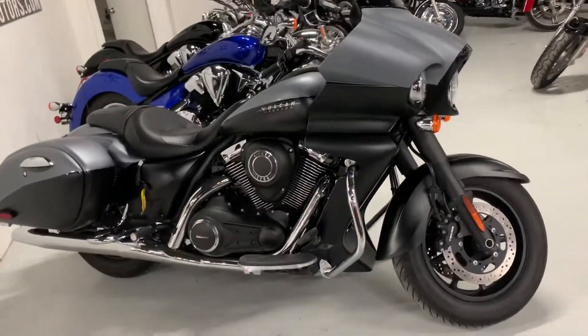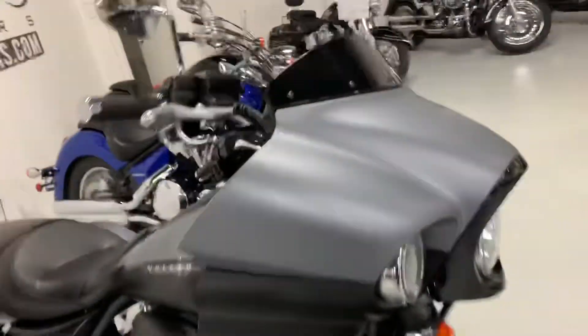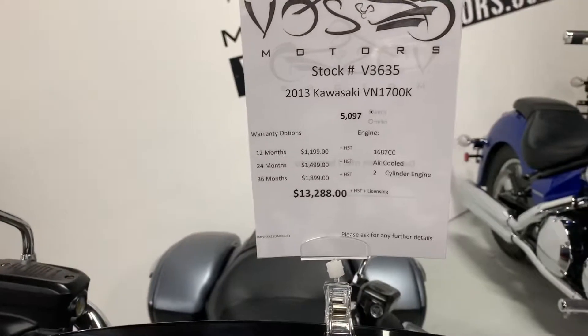Hello Dennis, my name is Eduardo from Boss Motor. I'm presenting a personal video for you for this beautiful 2013 Kawasaki VN 1700 K, and they call it the Vaquero.